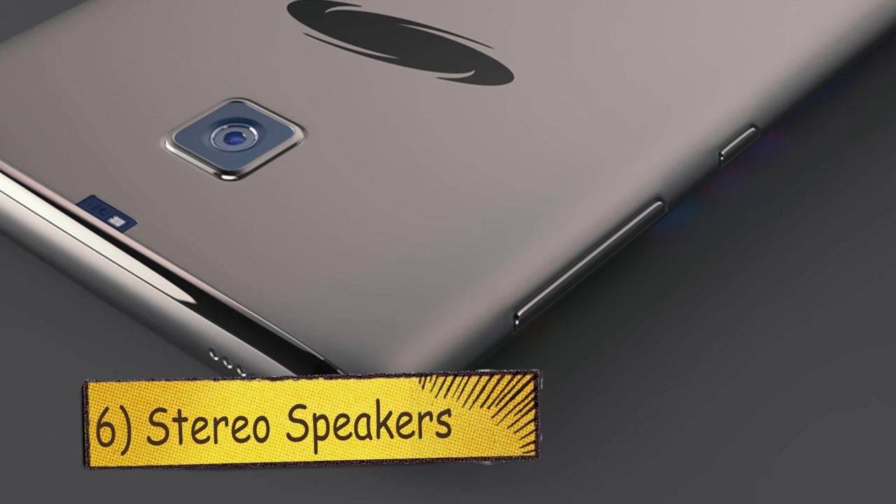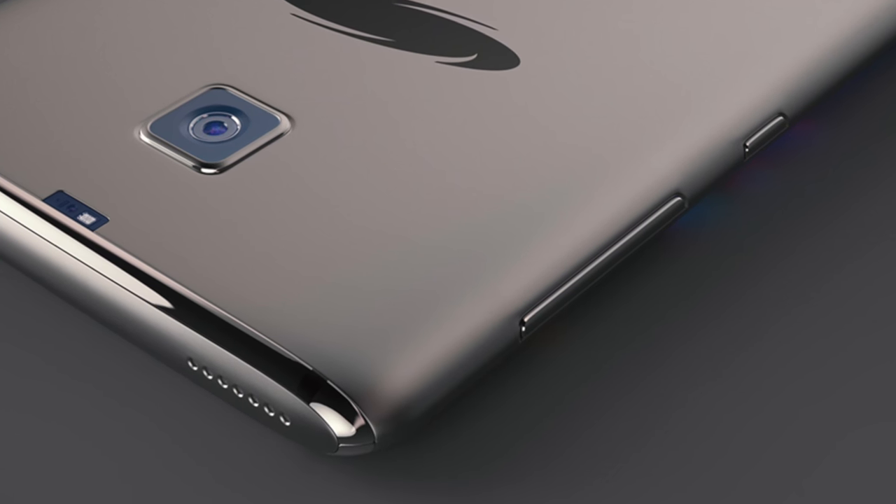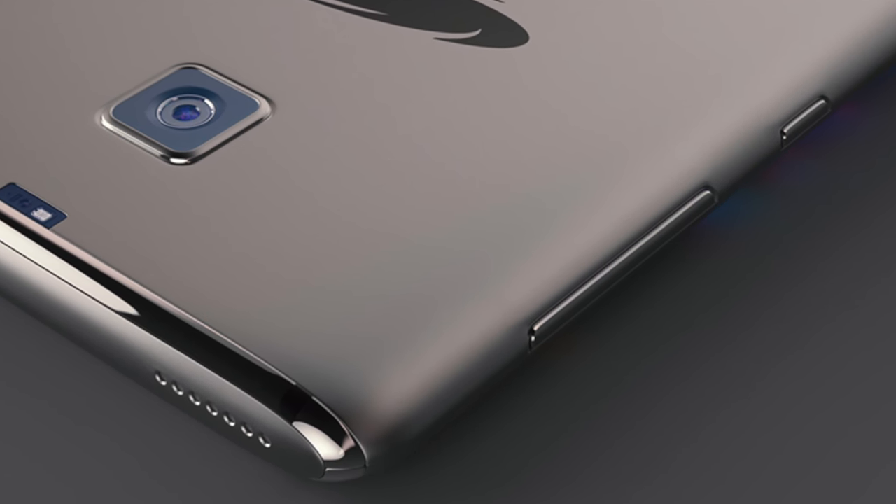Number 6: Stereo Speakers. The Galaxy S8 will be powered by high-end Harman speakers. Yes, this is indeed happening as Samsung recently acquired Harman for 8 billion dollars. So for all those music lovers, you're gonna love this.